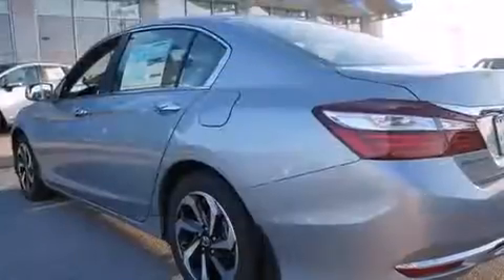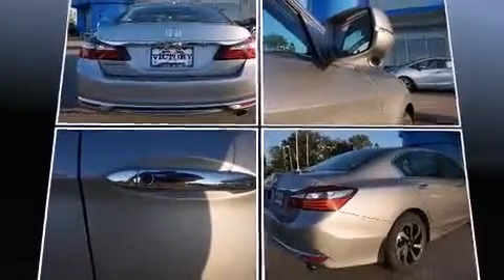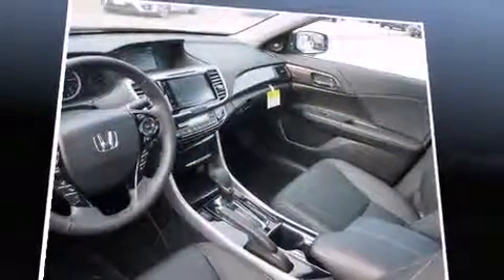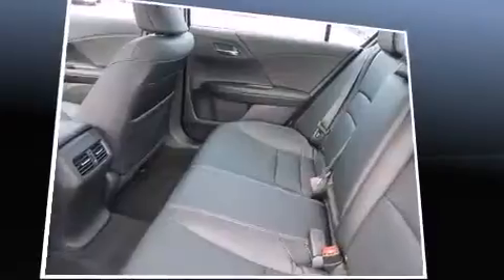A wealth of standard features mean that you no longer have to sacrifice. Like heated seats, one-touch window functionality, power front seats, speed-sensitive wipers, a built-in garage door transmitter, an automatic dimming rearview mirror, heated door mirrors, and seat memory.